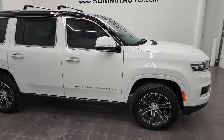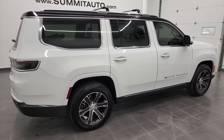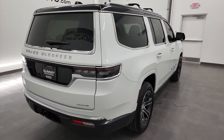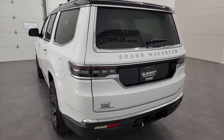Hey, this is Brett and this 2022 Jeep Grand Wagoneer is stock number 22J42A. We're here at Summit Automotive in Fond du Lac, Wisconsin, your new and used Jeep and Jeep Grand Wagoneer headquarters.